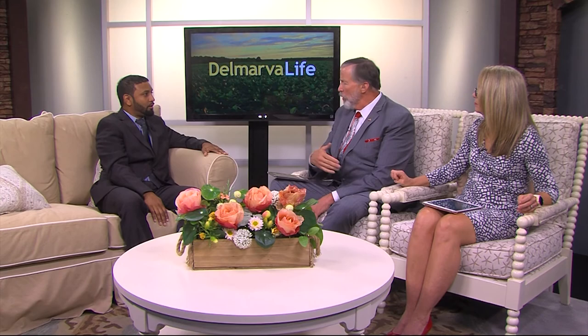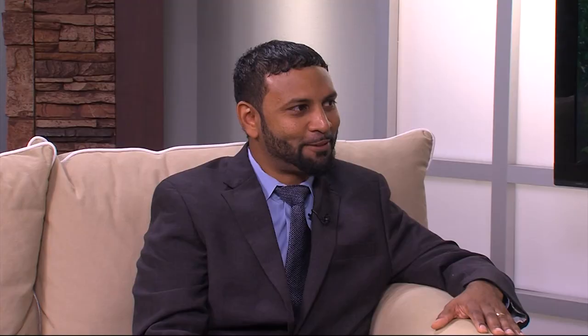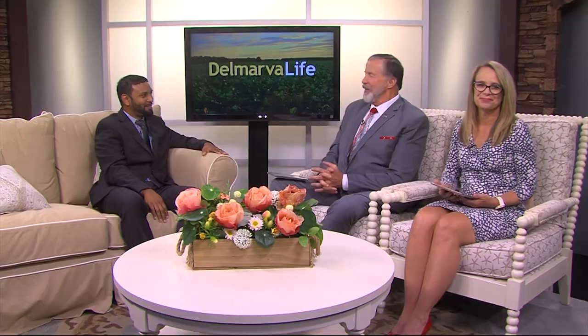Do we need a referral through our doctor? You can call the number yourself. I'm a big proponent of people having primary care physicians because they're great for screening and figuring out the most appropriate place. But if you notice symptoms on your own, definitely call and we can point you in the right direction. We're going to have that phone number and all the information about Tidal Health Cardiology on our website delmarvalife.com. Dr. Alfred Hurley, thank you so much — very fascinating. Thank you very much for having me.